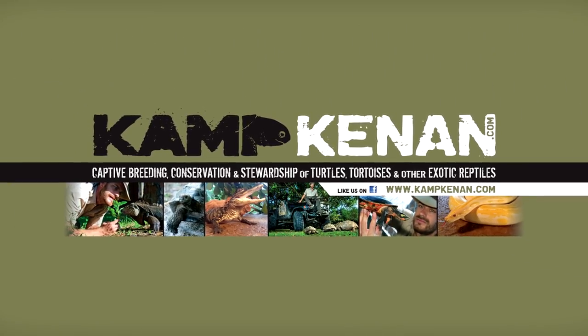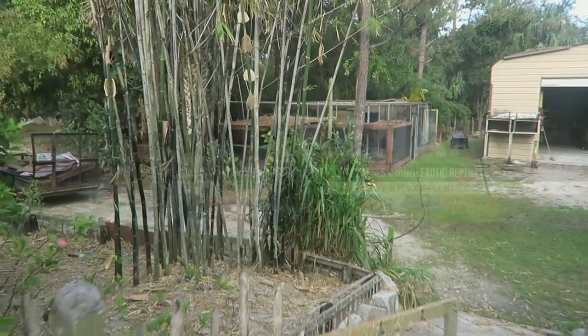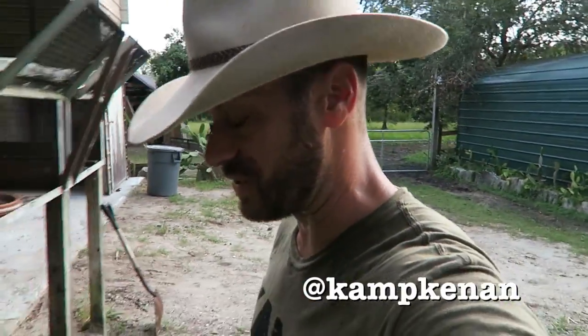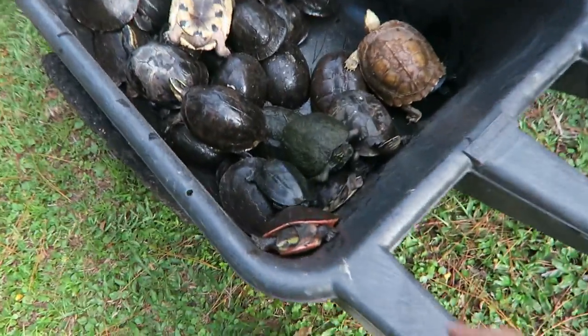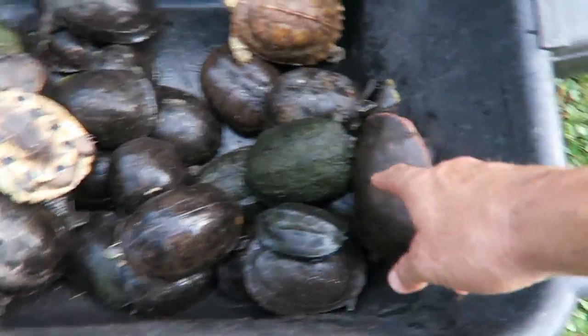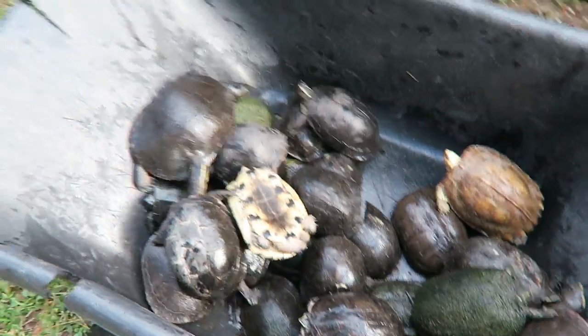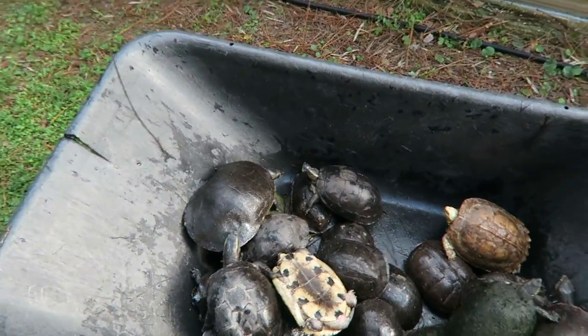This is Camp Kennan. What's up, bonus video time! Kennan here. Today you're going to come along on a journey — big journey for the turtles, small journey for you — as I move all these critters. We've collected all my Malaysian box turtles, some pink bellies, albino grandis, and there's one snapping turtle. They're going into the Asian turtle pond. We also have Reeves turtles.